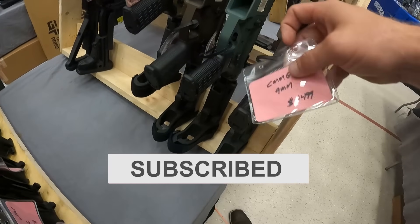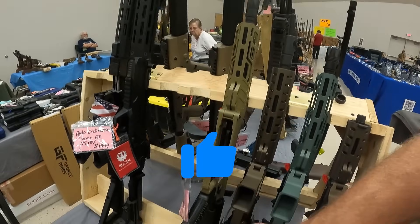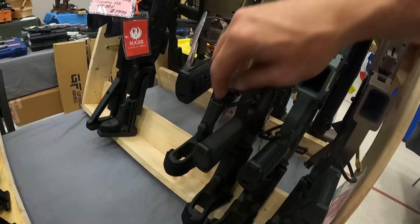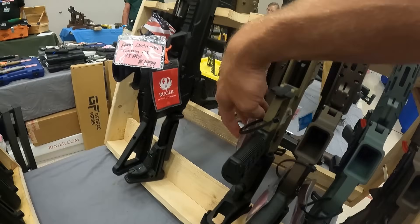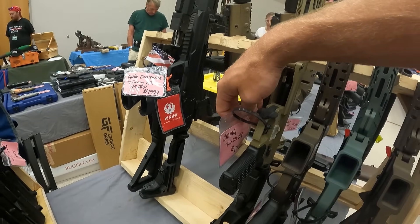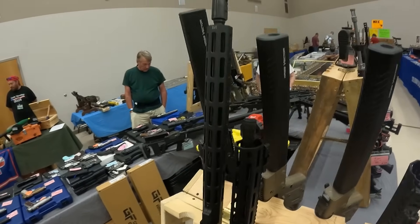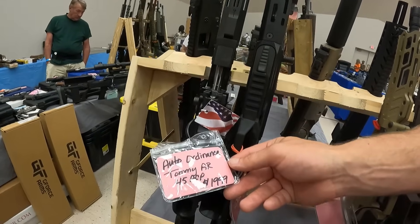We've got CMMG 9mm, $1,500 for the AR pistol. Another CMMG Banshee .45 ACP, $1,600. Third one in the rack, we've got another 10mm CMMG, $1,600. A 7.62x39, $2,000. And then we've got an Auto Ordnance Tommy AR .45 ACP, $2,000.